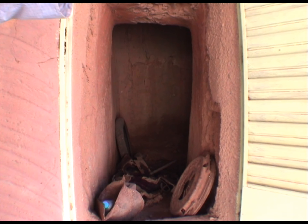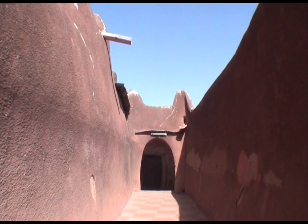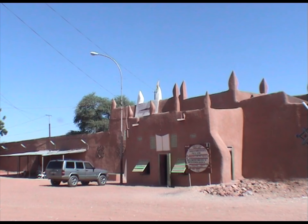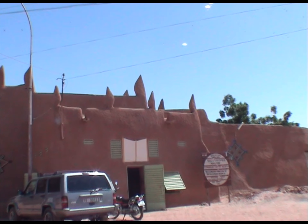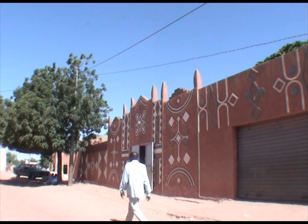Le palais aurait été construit entre 1850 et 1852. Situé au cœur de Birny, il est la propriété du sultanat et représente le pouvoir coutumier. Chaque sultan est en quelque sorte le gardien du palais. Il a l'obligation d'y résider et de l'entretenir.